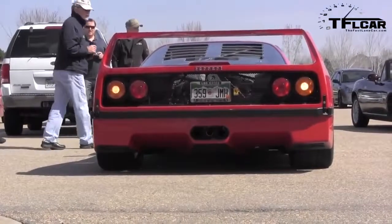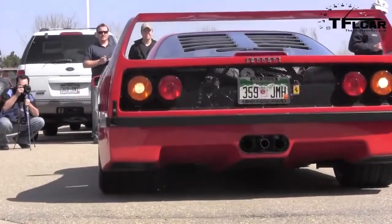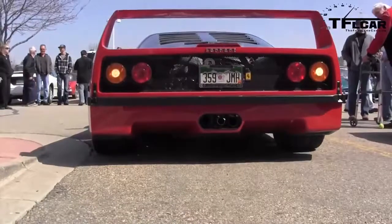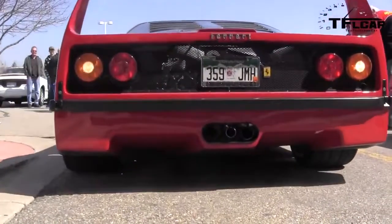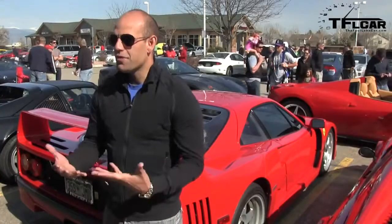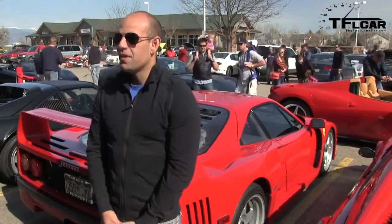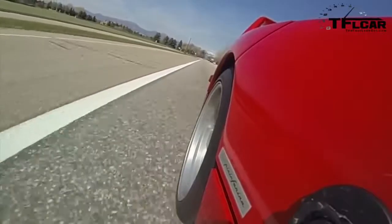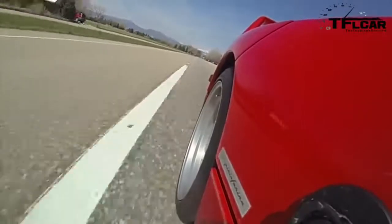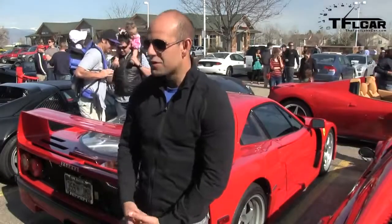The word 'driver' and 'F40' very seldom go together in the same sentence. People say, isn't it expensive to own? It's way more expensive to own if you don't drive it. This thing was made before traction control, so you have these big 335-millimeter wide tires — the whole point of that is that's the traction control.